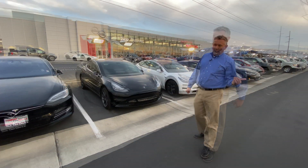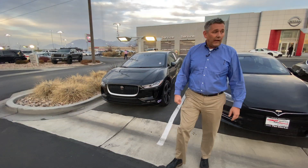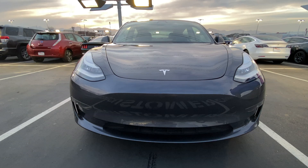We're the electric vehicle specialist. Check this out — we have the new Jaguar I-Pace with a 300-mile range. And then we have, obviously, the Nissan Leaf, up to 230-mile range. So we have the electric car that you're looking for at the budget you want.